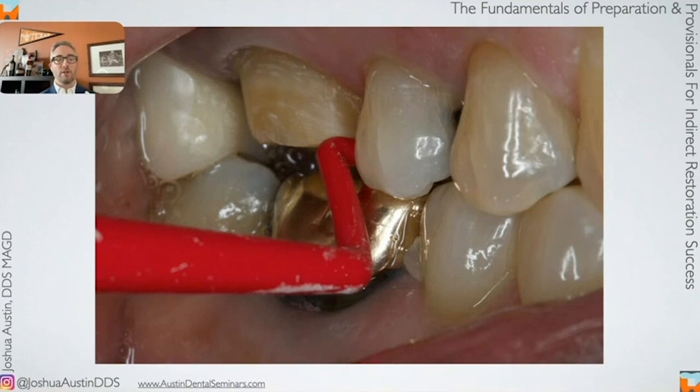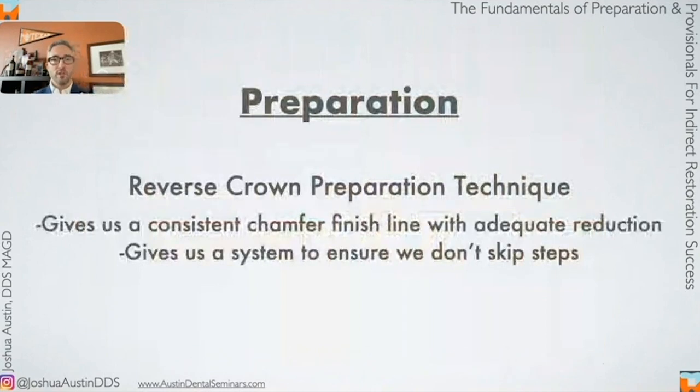To review the reverse crown prep technique: it gives us a consistent chamfer finish line with adequate reduction all the way around because we've used depth cuts, and it gives us a system to make sure we don't skip steps. Have a system, develop your own checklist, and work through it on every crown prep. Be more like a pilot. Unfortunately, you're probably not Miles Davis. To paraphrase Billy Madison: if prepping teeth poorly is cool, consider me Miles Davis.